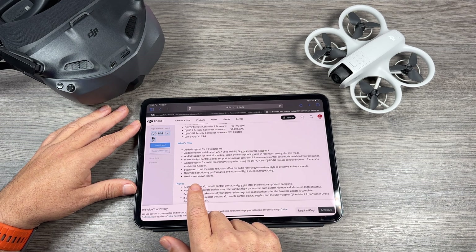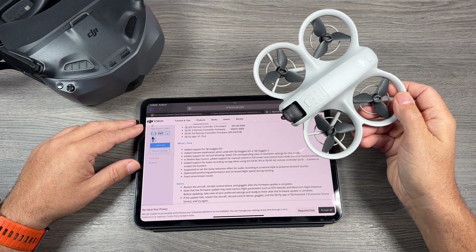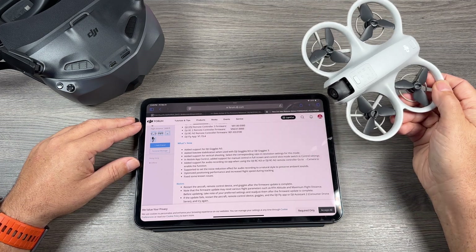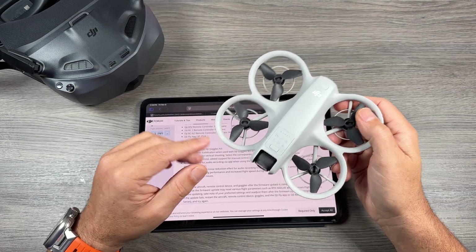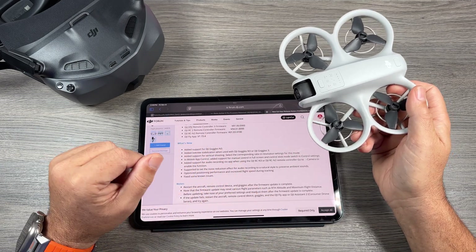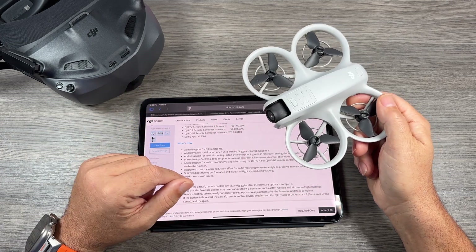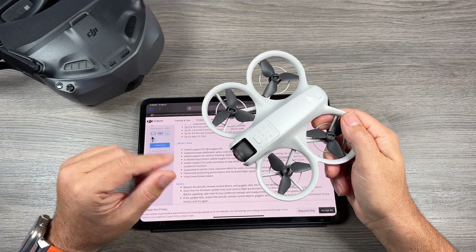Lastly, they've optimized the positioning performance and increased the flight speed when tracking. I'm not sure how much faster it will track, but any speed improvement is definitely welcome. That's one nice thing about DJI — they're always refining their products, adding new features, fixing problems, and making it a more pleasant experience.